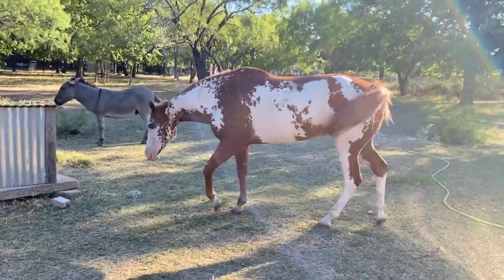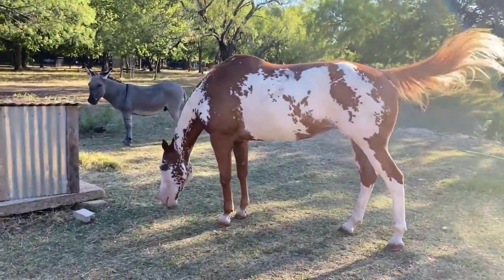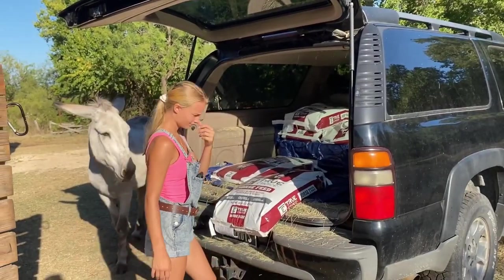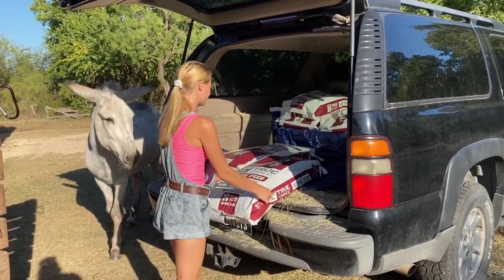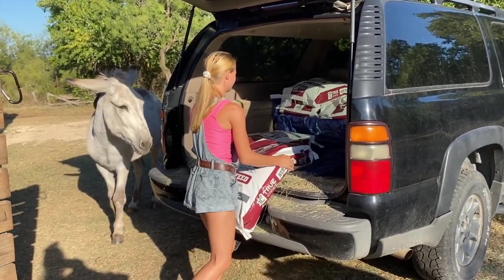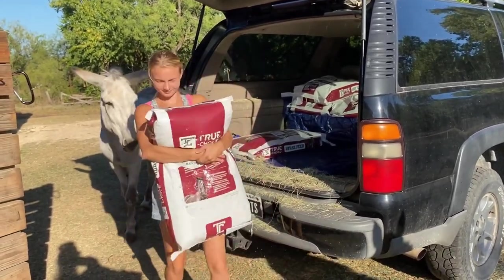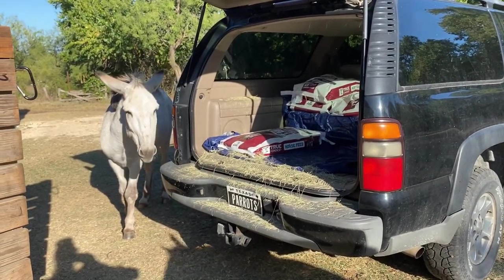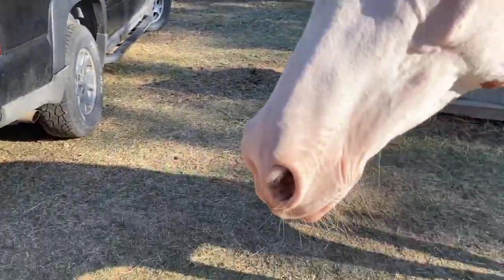Look how good she is — she looks great. We got six of the cold oats that we feed in the morning, and then we got ten of the True Choice horse pellets that we feed at night.